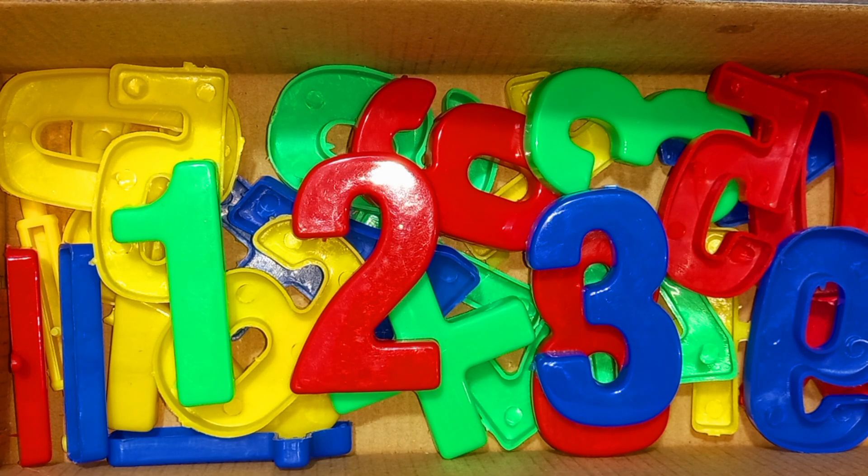Wow! One, two, three numbers. Green color, red color, blue colors. So many colors.